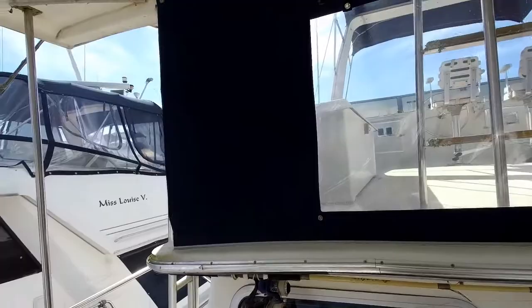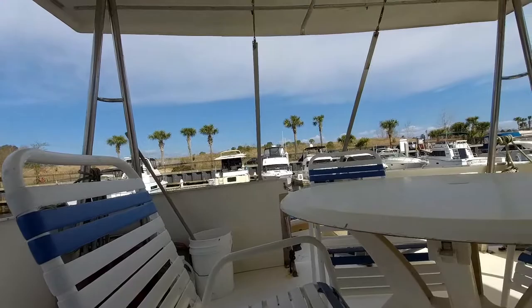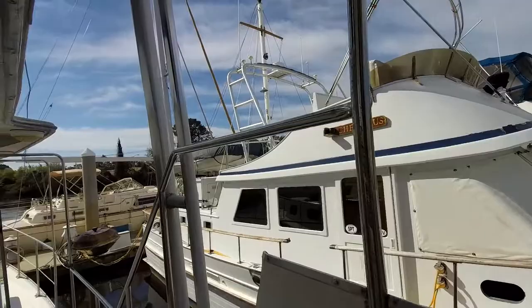Her current owners are her second owners. They did not cruise as extensively — they used her as a liveaboard for several years and then moved to shore here in our area. She's currently stored in fresh water.